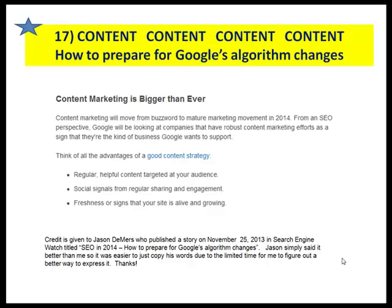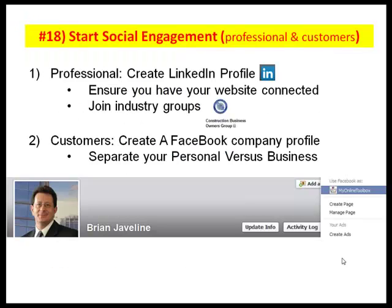Number eighteen: social engagement must include both the professional environment and customers. Social signals from regular sharing and engagement matter. On the professional side, hook up with other contractors, general contractors, property managers, and so forth — create a LinkedIn profile. It is literally one of the most powerful social engagements from business to business peers. Ensure you have your website connected when you set up your profile, and join industry groups such as the Construction Business Owners Group, organized by the moderator of this webinar. Participate in it, and I can help you explain how you could get better exposure to your website through participating in these forums.